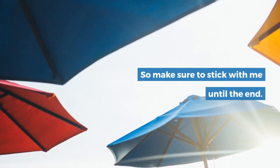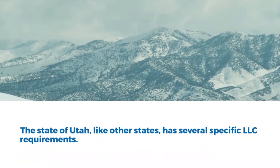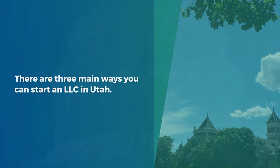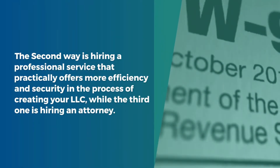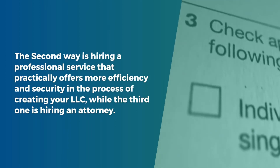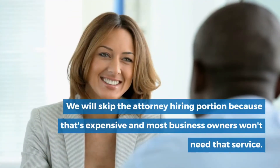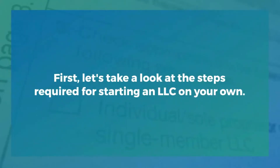So make sure to stick with me until the end. The state of Utah, like other states, has several specific LLC requirements. There are three main ways you can start an LLC in Utah. First is the DIY or do-it-yourself process, where you mostly depend on Utah State's website. The second way is hiring a professional service that offers more efficiency and security. The third is hiring an attorney, which we will skip because that's expensive and most business owners won't need that service.